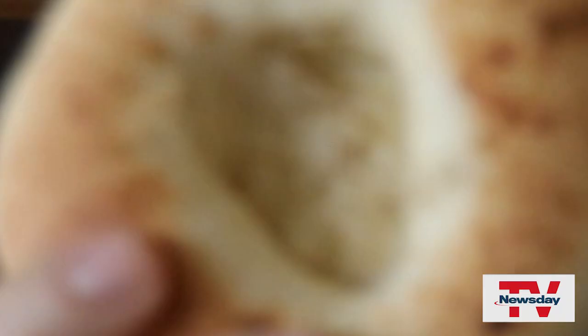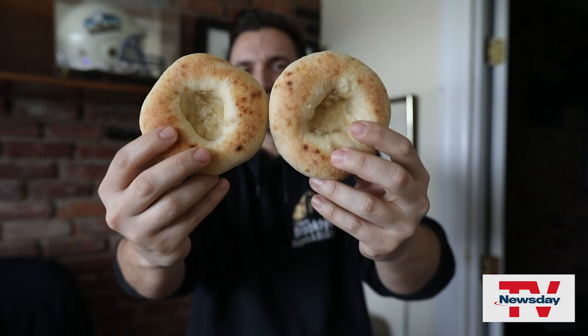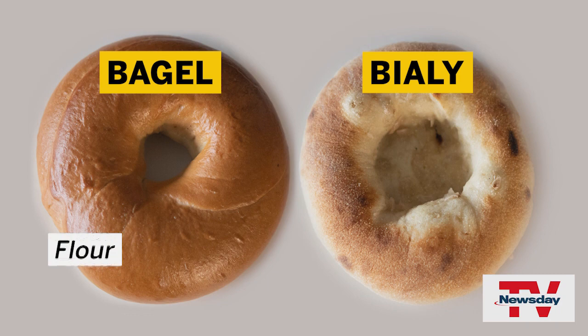Warren's son Jared is the company's vice president. There's a couple differences when it comes to the bagel and Bialy. A bagel dough is flour, salt, water, yeast, sugar, malt, and other additives, while a Bialy is just flour, salt, water, yeast — nothing else.